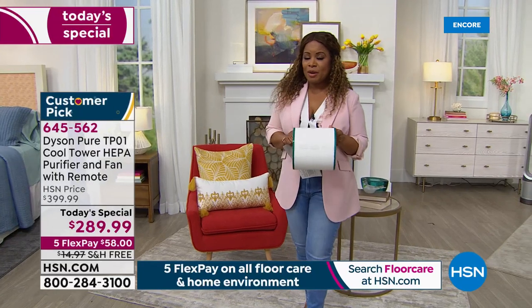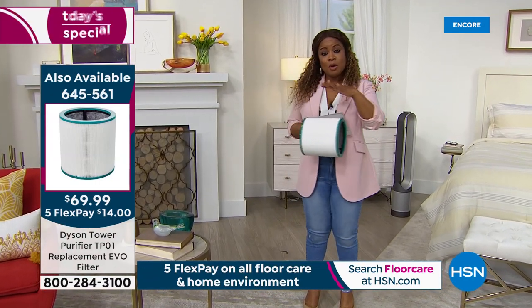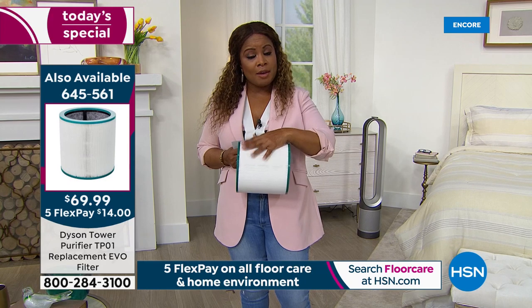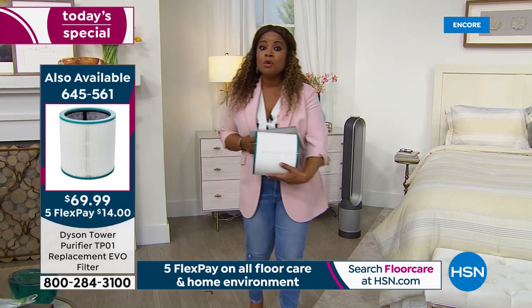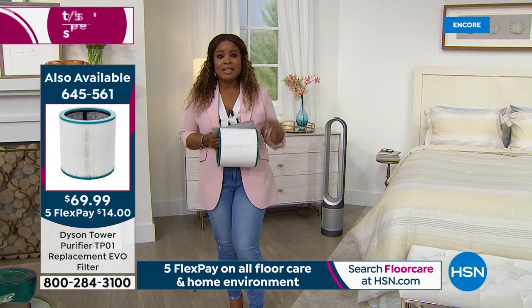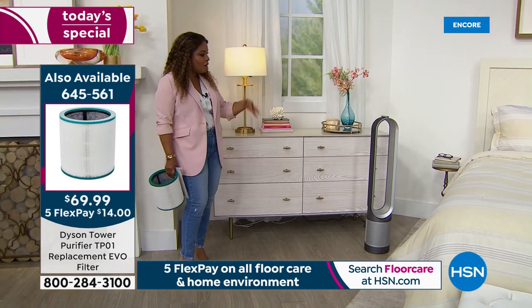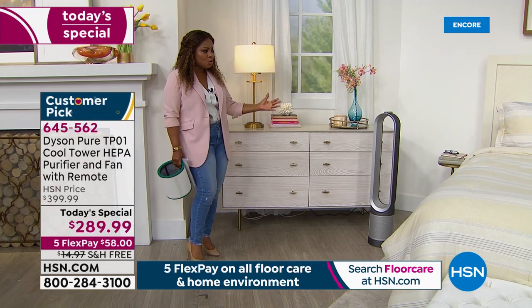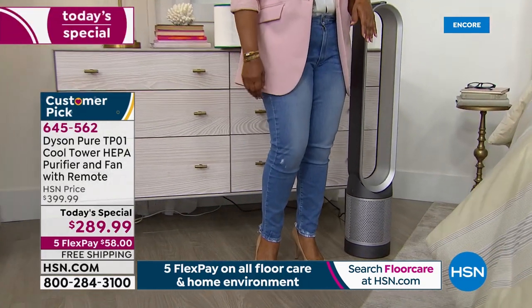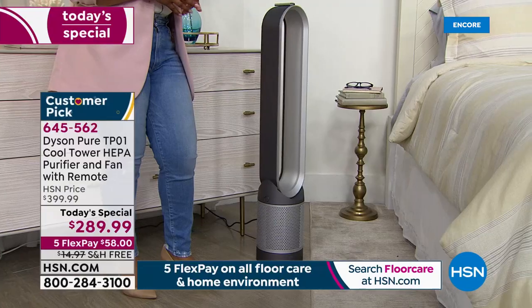My producer Rocky mentioned that 70% of you are adding that extra filter to your order — and that's smart. Last year the extra filter sold out in the first airing. If you're running your air purifier 12 hours a day every day for a full year, the filter should last about a year. And there's no auto-ship on them, so add another one to make sure you're covered for up to two years. This iron color — I really love it too, because it almost disappears in the room. It's a beautiful light neutral color and looks gorgeous in the bedroom.